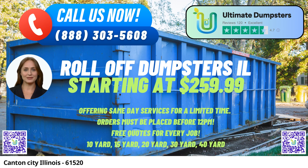10-yard dumpster: Dimensions approximately 12 feet long, 8 feet wide, and 4 feet high. Ideal for small-scale projects, such as cleaning out a garage or disposing of yard waste.